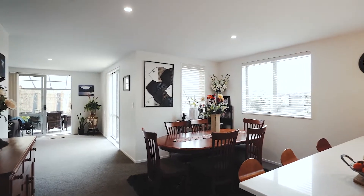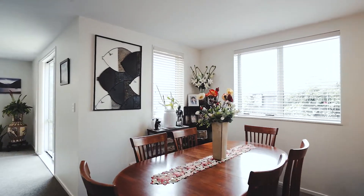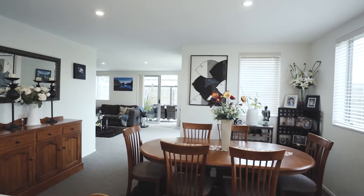Once inside you immediately notice you're in a warm modern home. Fully insulated with double glazing, heat pump and decorated with neutral tones. You'll love the generous kitchen with plenty of bench space and open plan design.